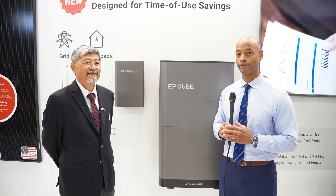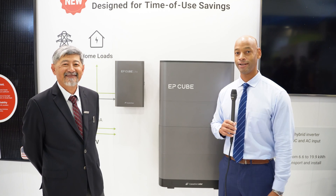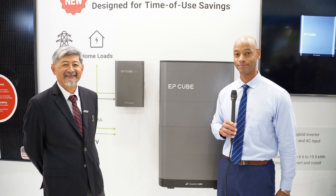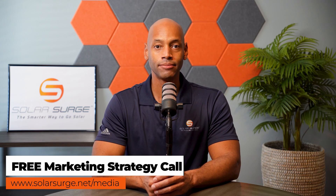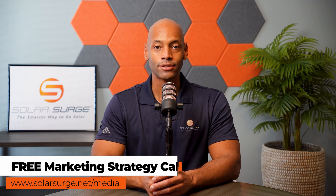This has been a brief look at the new EP Cube Lite solution. George, thank you so much for chatting with us. I'm Joe Ordea, encouraging you to get prepared and be empowered. Thanks for watching. And if you'd like your product, business, or technology featured on the Solar Surge channel, reach out via the link below or email media@solarsurge.net to talk about your marketing goals.